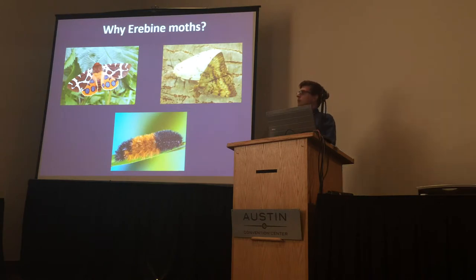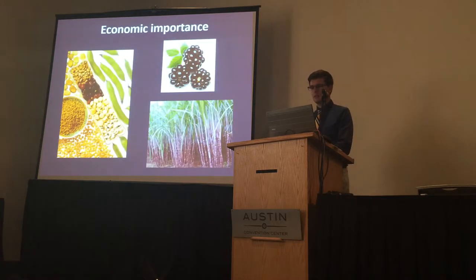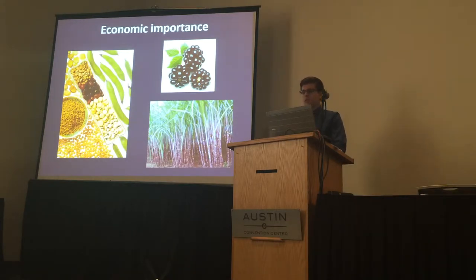Aerobine moths belong to the family Eribidae. Some familiar Eribids that people might know are tiger moths, woolly bear caterpillars, and gypsy moths. Aerobine moths are occasional pests of legumes, blackberries, sugar cane, and others.